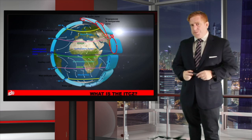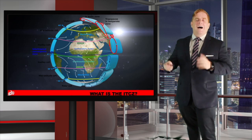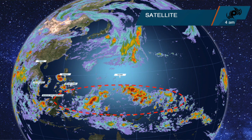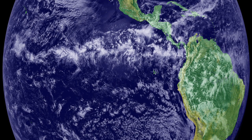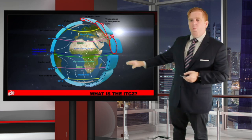Hi there, I'm meteorologist Robert Spetta. One of the questions I have received a lot is: what is the ITCZ, also known as the Intertropical Convergence Zone? The name itself basically breaks it down — it's a convergence zone of winds at the equator.